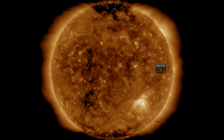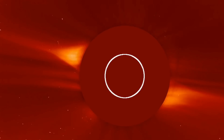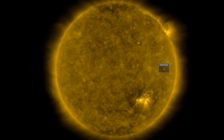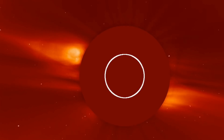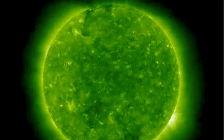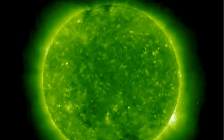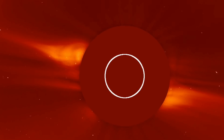When SOHO LASCO C2 camera showed the small CME heading out of the 10 o'clock position, I had to quickly go back and see if there was any high coronal release visible on SDO — and indeed there was not. But luckily, from where this eruption came, we can use the satellite behind in Earth's orbit a few months to see that side of the sun. STEREO-A caught the filament eruption on the north — not a very large one, which is why the CME is slow and weak.